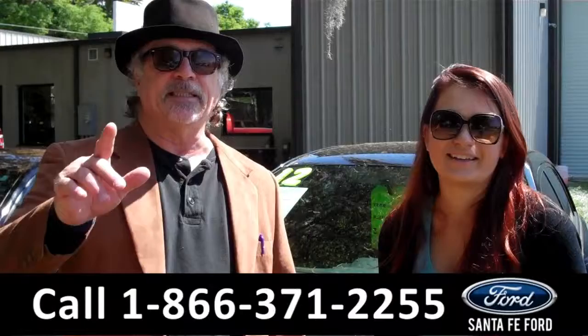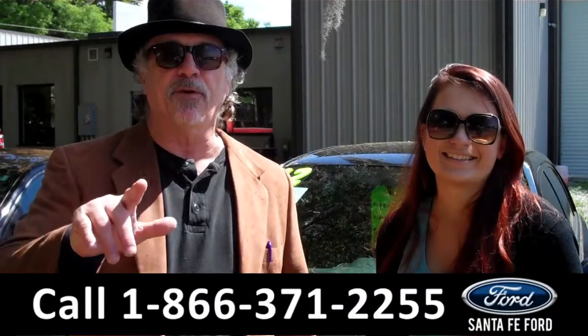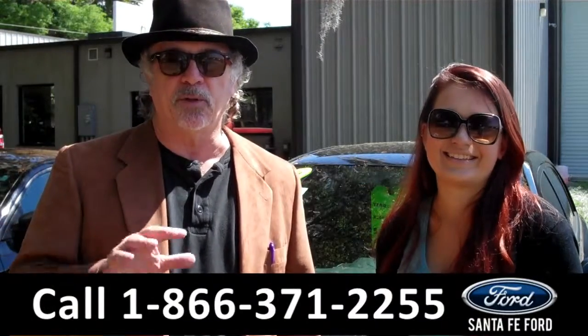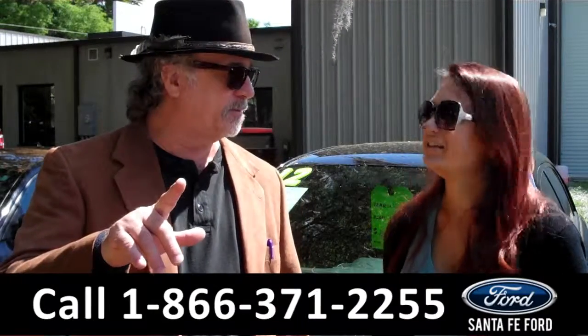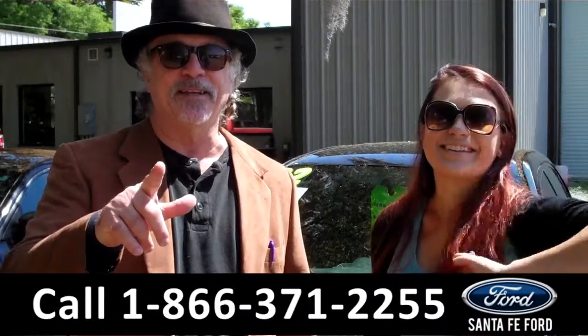Hey, this is Randy, and I'm Carly, SantaFeFord.com near Gainesville, Florida, I-75 at exit number 399. Toyota Corolla S — for sport? Yep. Stay tuned, Carly has the details.